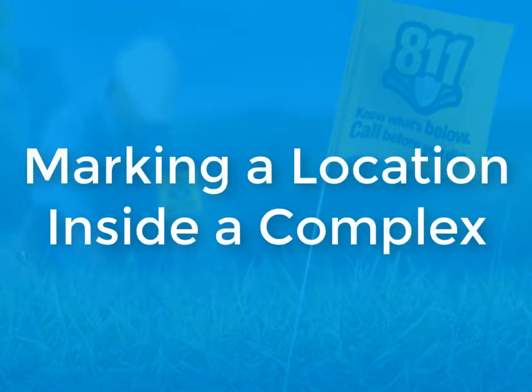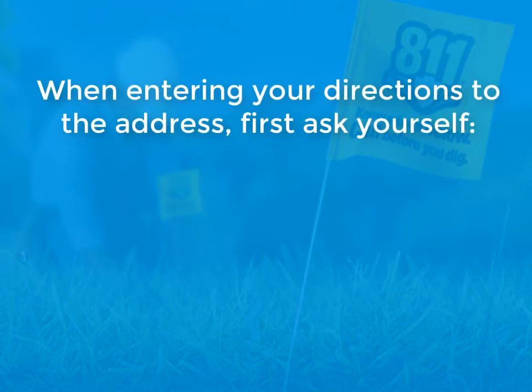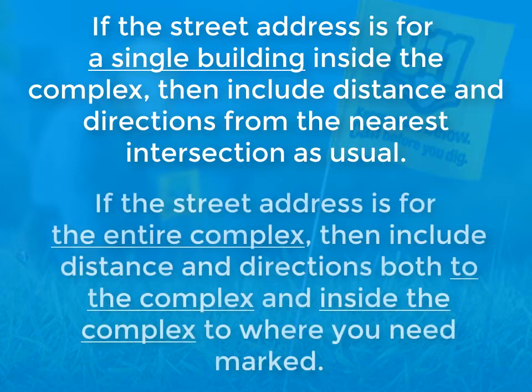Next, we'll talk about marking a specific location inside a complex. When entering your directions to the address, first ask yourself: is this address for a single building in the complex, or the entire complex? If the street address is for a single building inside the complex, then include distance and directions from the nearest intersection as usual. If the street address is for the entire complex, then include distance and directions both to the complex and inside the complex to where you need marked.